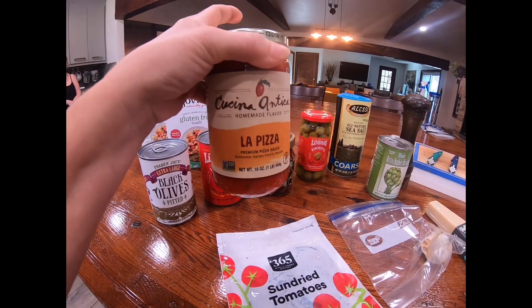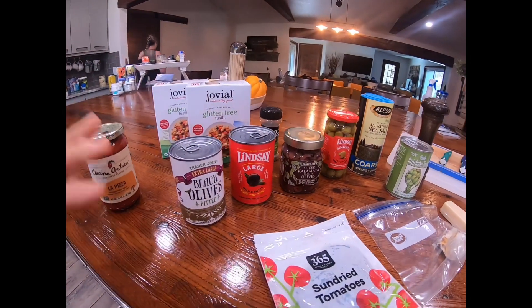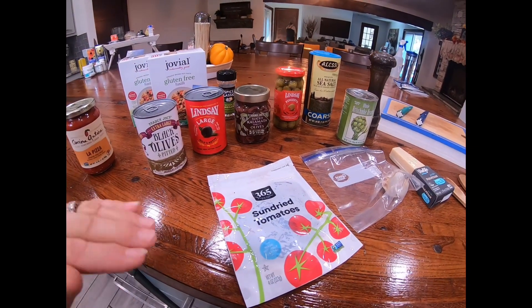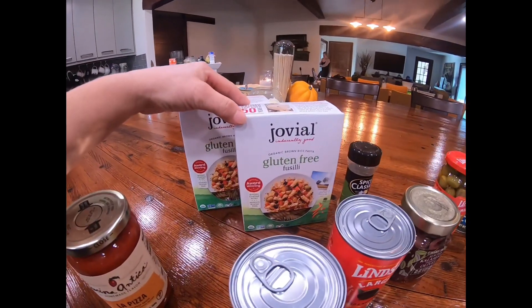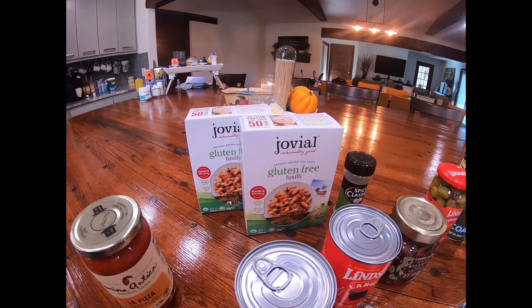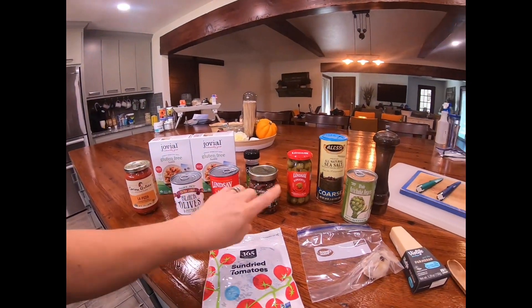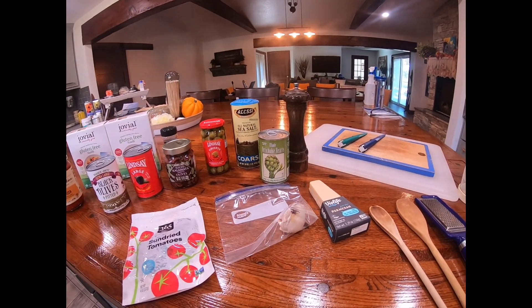I'm going to use a little bit of this sauce because it has a really good flavor — I don't like a lot of sauces, so we could add some or do without. I'm going to be using sun-dried tomatoes, and then the Jovial gluten-free fusilli pasta. I'll cook the pasta and chop up all the different olives on the cutting board.